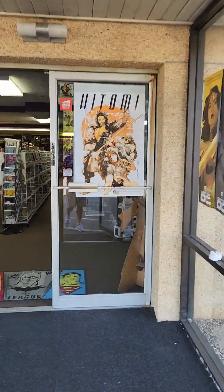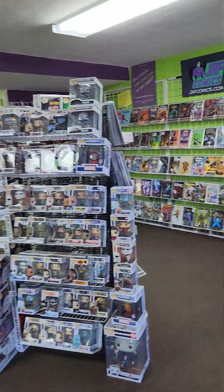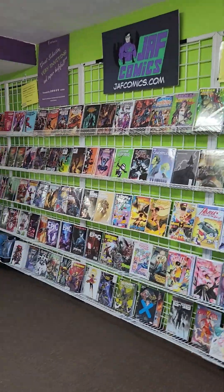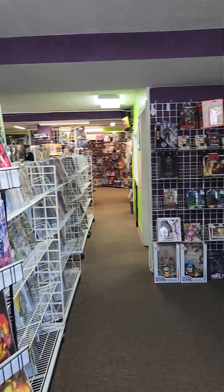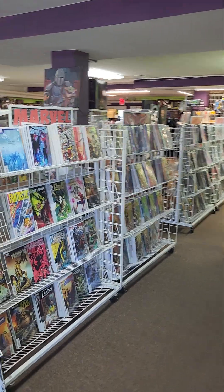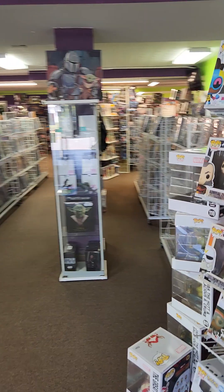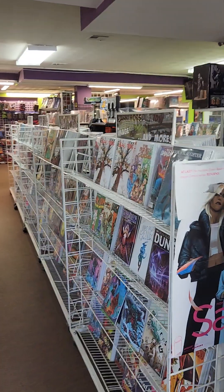Here's our store. As you walk in, to the right is our new release wall. So it's Tuesday, so this wall's thinning out a little bit. We have the new toy wall. When books come off the new release wall, they go to these racks. You've got Marvel on this side, DC on this side.